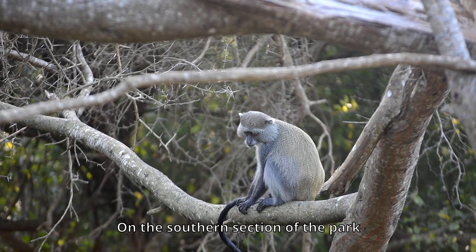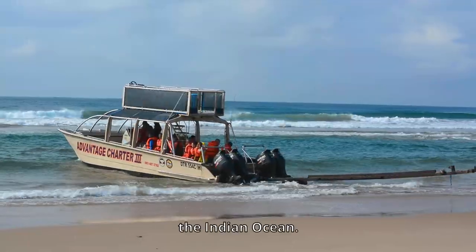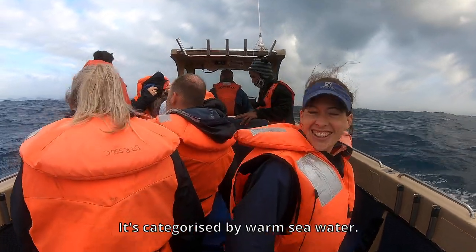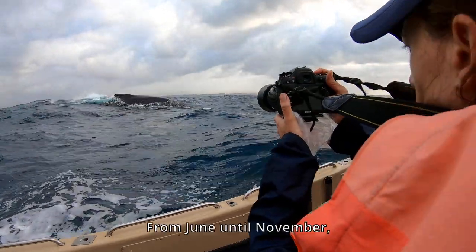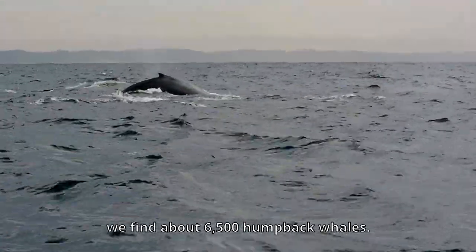On the southern section of the park, there are five ecosystems which are easier to view. On our east, from the Indian Ocean, that's the first one — we call it the marine ecosystem. It's characterized by warm sea water. From June until November, along the coastline, we find about six and a half thousand humpback whales.